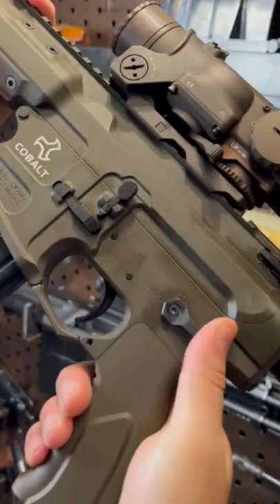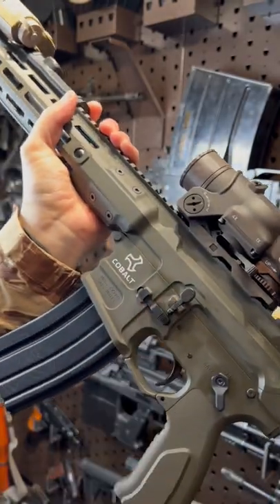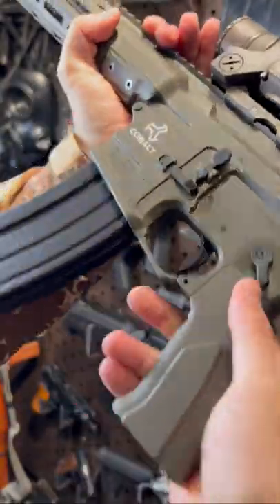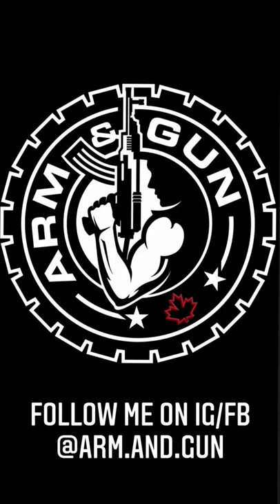And she's got a Geissele under the hood, so let's look at that. Beautiful. A Gucci billet aluminum grip, and a hand guard with such a tight lockup that it may as well be monolithic. Boom diggity.